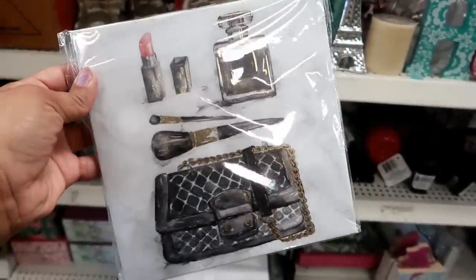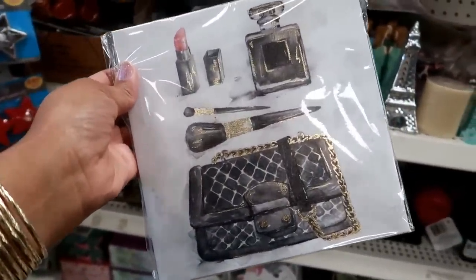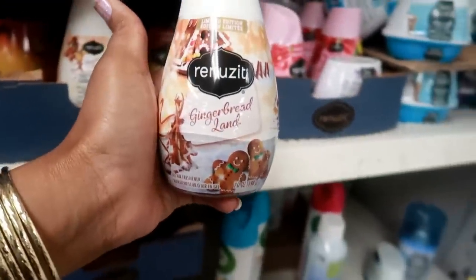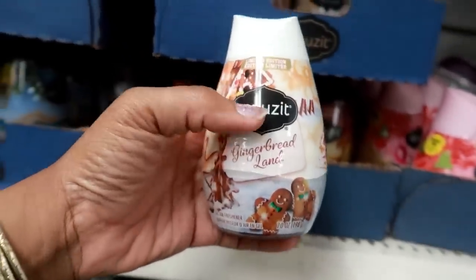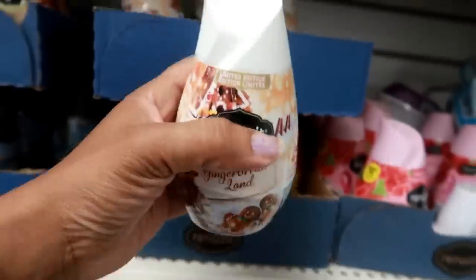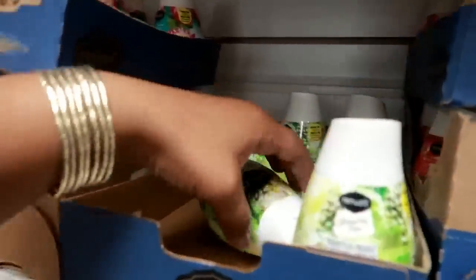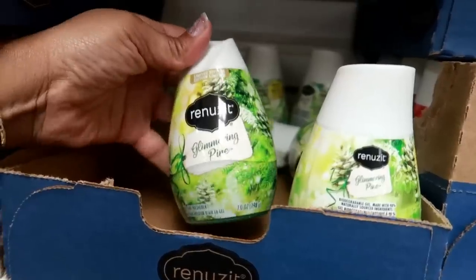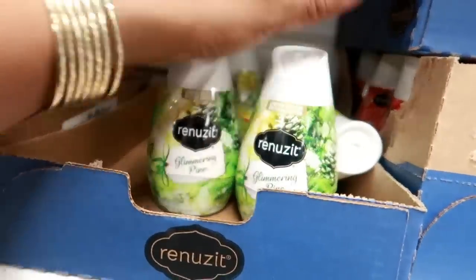They're putting out their limited edition Renuzit air fresheners. They have 'Gingerbread Land' — these smell really nice. I like to put these in the bathroom behind the toilet so you don't really see them, but they smell great. They also have 'Glimmering Pine.' These are limited edition and don't last too long, but you'll get at least two weeks of continuous fragrance. It smells so good over here right now.